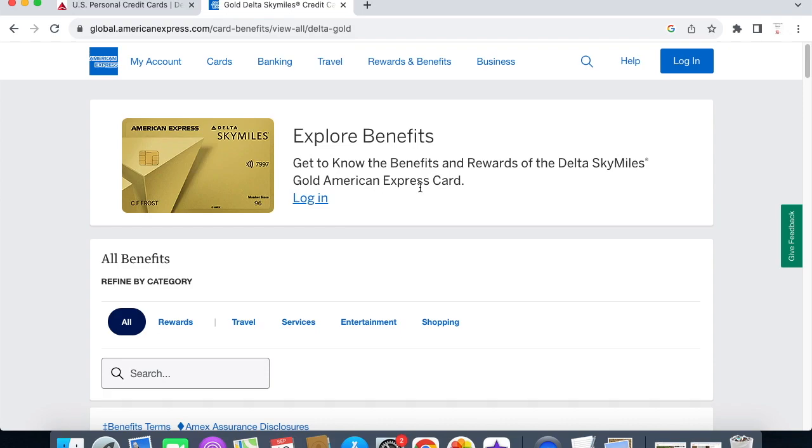Now the Delta SkyMiles Gold only has the 40,000 bonus miles after $2,000 in purchases in six months, so they have reduced the number of bonus miles. I think I really did get in at a good time, which was last year around July 2023.